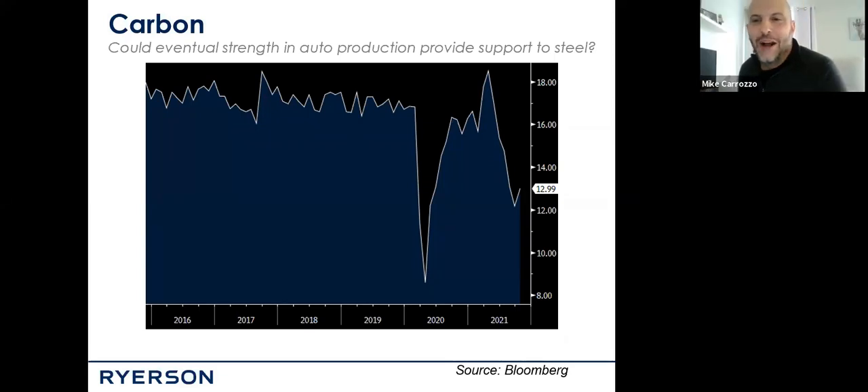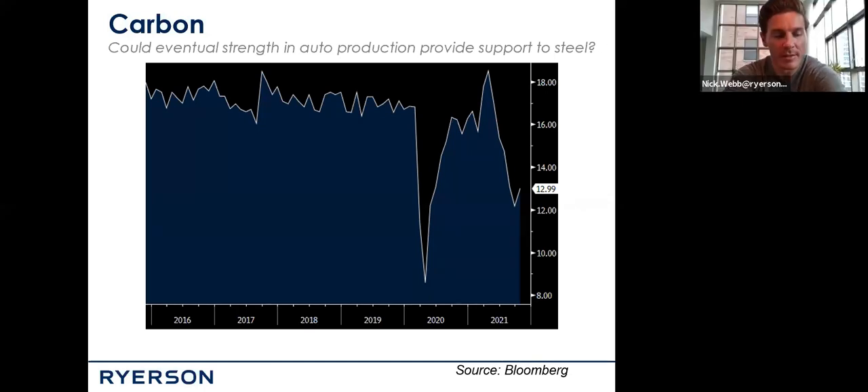Back to the 232 slide: you had mentioned the TRQ on steel is 3.3 million tons. Just to put that in perspective, folks are asking how much is 3.3 million tons versus total US consumption. Current estimates for apparent consumption in the United States for all steel products is roughly 120 million tons. So 3.3 million is just under 3% — right around 3% of US consumption.